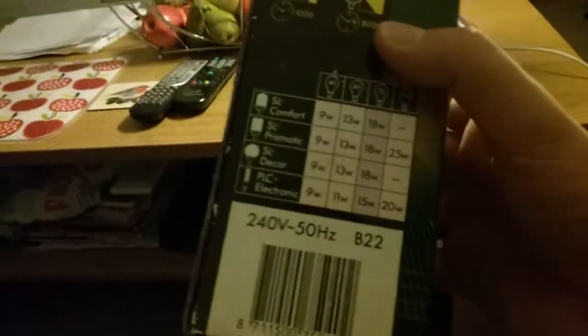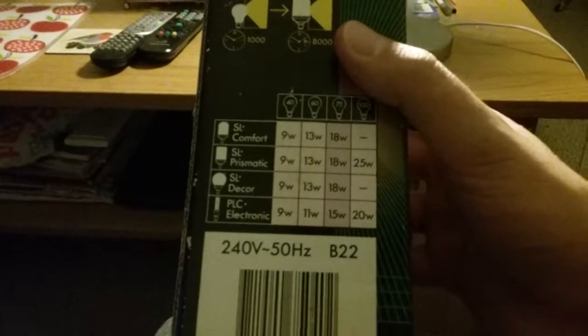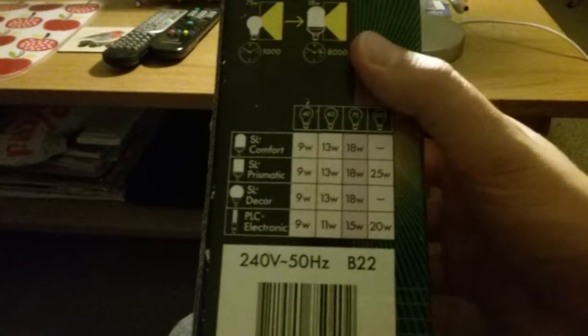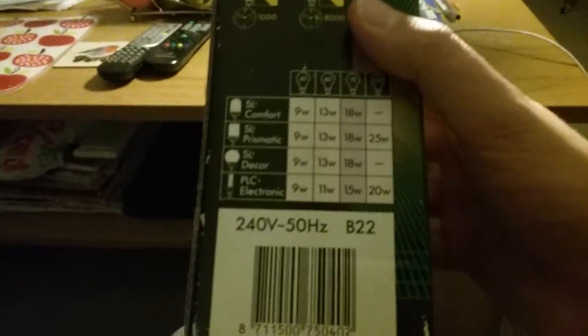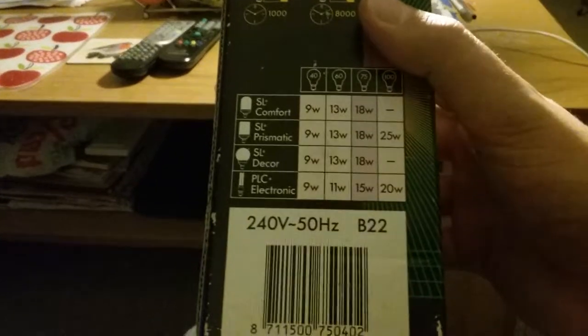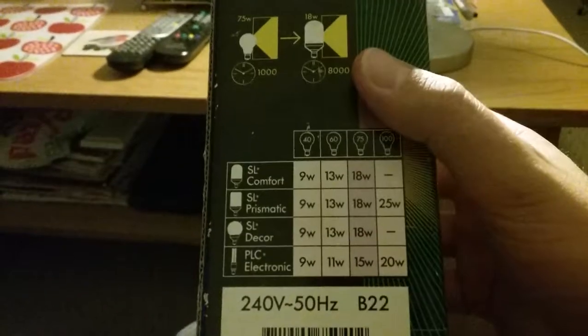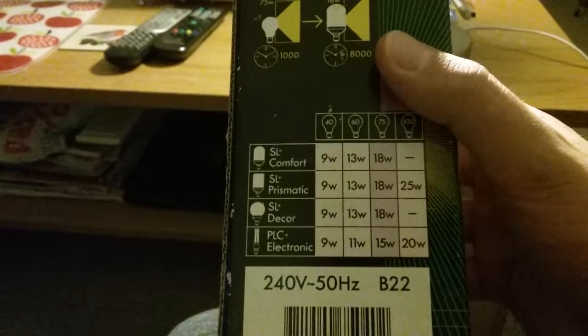As I mentioned before, it's funny that the SL Comfort fluorescent bulbs only go from 9 watts to 18 watts — they don't go up to 25. The SL Prismatic goes from 9 watts to 25 watts, and the PLC Electronic goes from 9 watts to 20 watts. They all have quite different ranges for some reason.